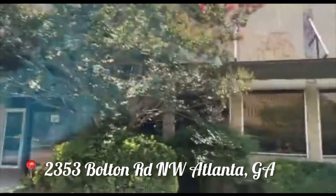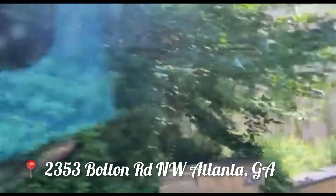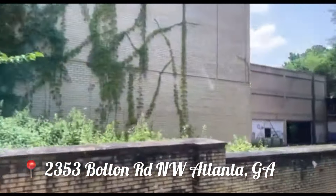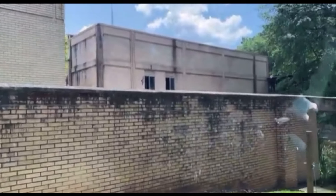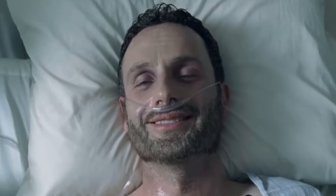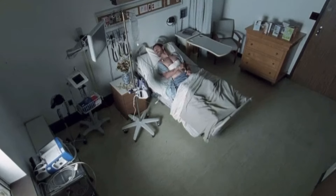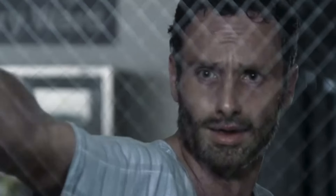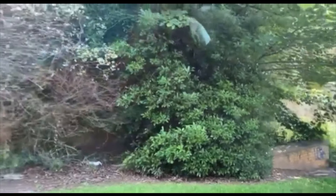The first stop on our tour is called The Carpenter's House, located in Atlanta, Georgia. This is the first scene we encounter in The Walking Dead where Rick Grimes wakes up in the hospital. He's been in a coma, and now he's going to wake up and discover that the world has completely changed — it is now the apocalypse.